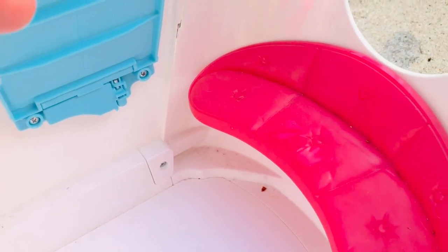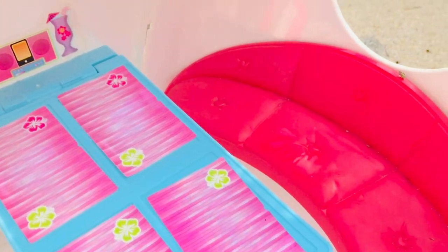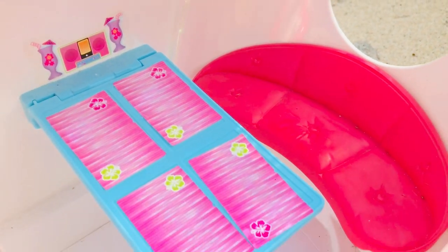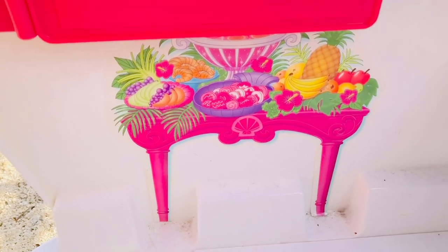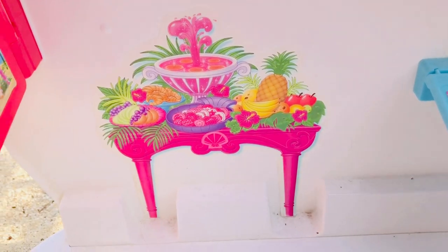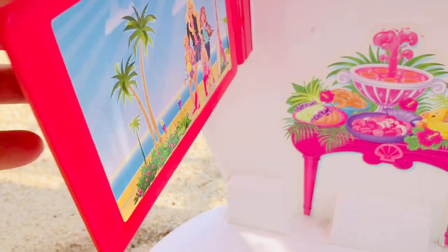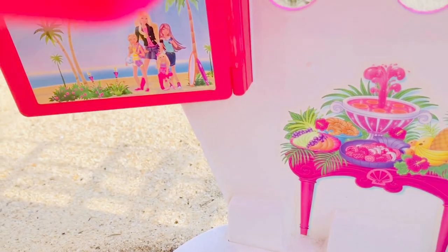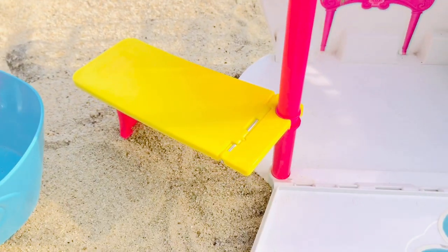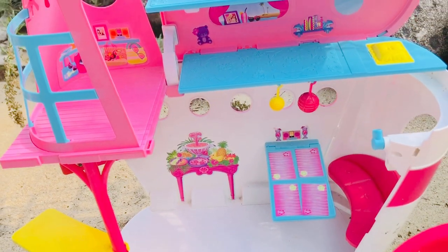When the Twirly Woos are hungry they can sit on the pink couch, and there's a pull-down table with four pink placemats. Oh, it looks like a little bug is joining us for lunch today! The Twirly Woos have fruit to eat — bananas, pineapples — and there's some fruit punch. I believe this might be a television, and another table that pulls out.